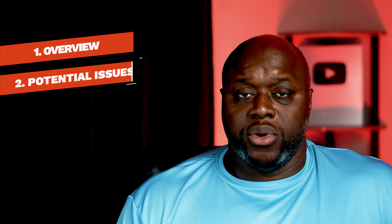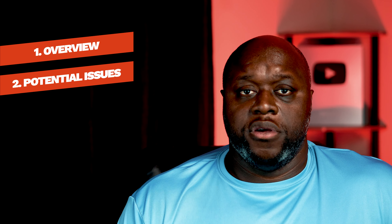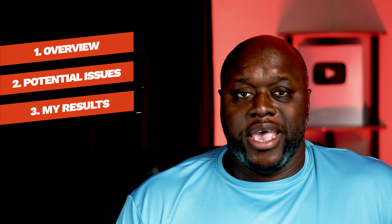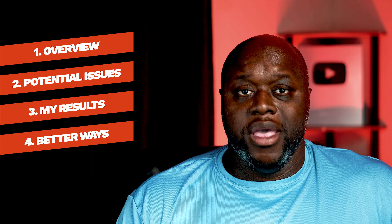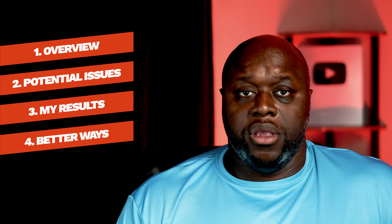This video is going to be four parts. Part one is an overview of the original content creator and their process. Part two are potential issues when trying this method for yourself. Part three are my results. And part four are different ways that you could actually make money online as a beginner. If you've seen the original video and you think this is an opportunity, or you haven't seen it but you've seen tons of videos just like it and you're wondering if this is really true or false, watch this entire video because I'm going to lay everything out step by step.